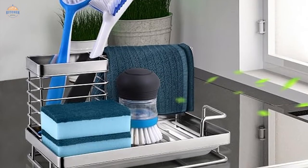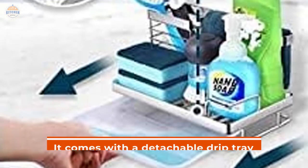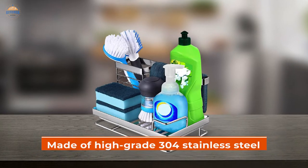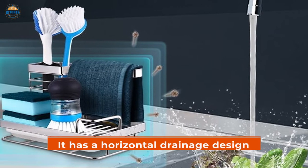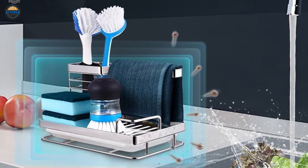The sponge holder for your kitchen sink is a great way to increase storage space and keep your countertops clean. It comes with a detachable drip tray that collects dripping water from towels, sponges, and brushes. This will prevent the sink from becoming water-stained and help to keep the countertop dry. Made of high-grade 304 stainless steel, it is more rust-proof and durable than other options on the market. It has a horizontal drainage design that increases the draining area and speeds up the drainage process overall.